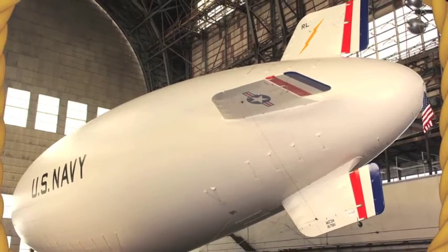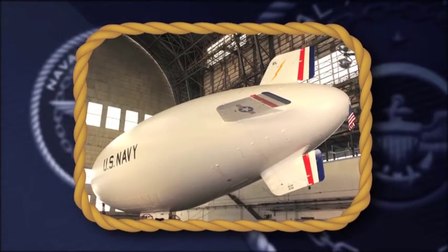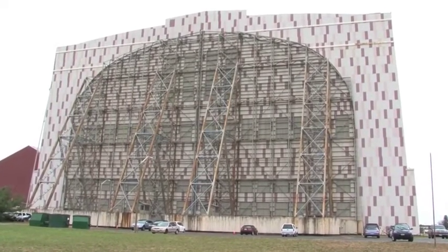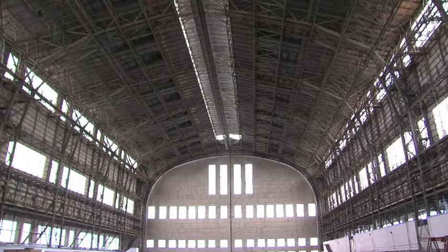This year — the centennial of naval aviation — the first Navy airship commissioned in 50 years returned to Hangar 1, proving the need for lighter-than-air technology has stood the test of time. The Houston Astrodome and the Vehicle Assembly Building at Cape Canaveral are now larger interior spaces, but Hangar 1 was the first. The doors are 1,350 tons and take 10 minutes to open, but it's a favorite of airship operators for its windows along both sides.